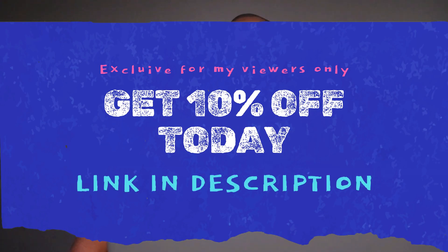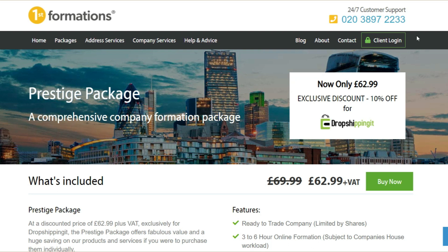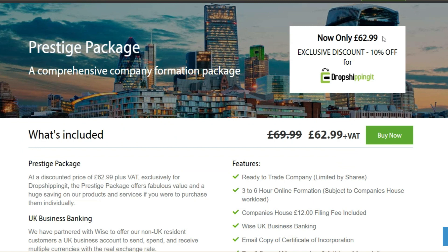So as we conclude, registering a company in the UK as a non-resident can be a great opportunity, but it does require some extra steps and consideration. Using First Formation, you will have a reliable partner to guide you through the process and help your business up and running as smoothly as possible. To get started, click the link below this video and you will get an exclusive 10% off applied to the Prestige package. This discount code is specifically designed for my viewers and followers and those who read my blog, dropshippingh.com. Thanks for watching — see you in the next video. Adios.